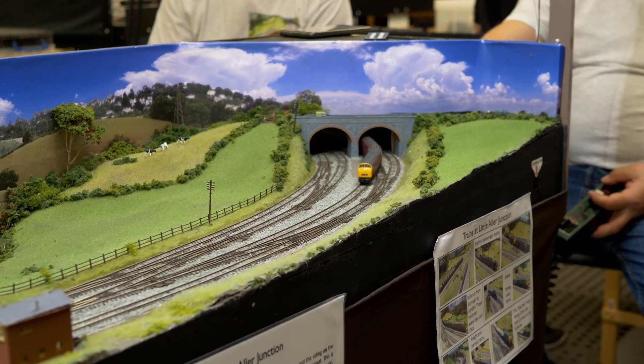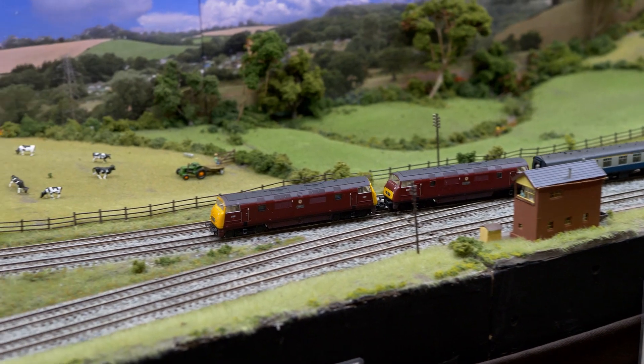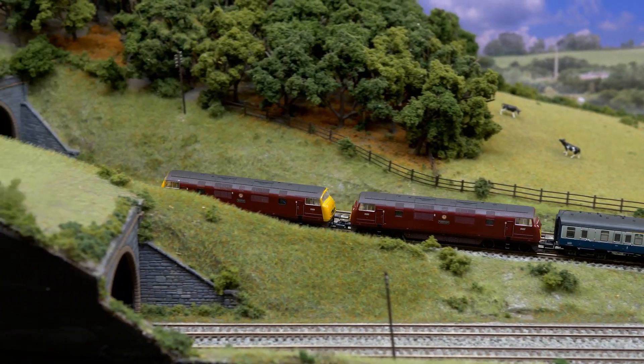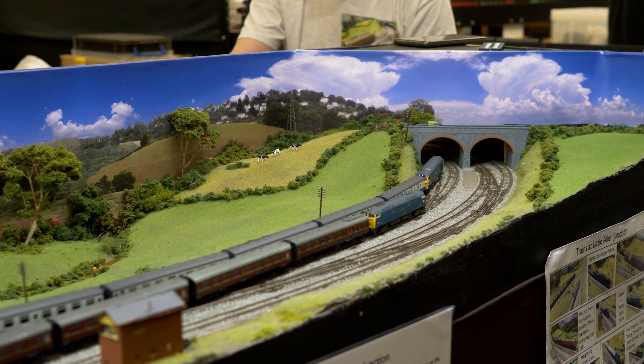Chris wanted to give the impression of a railway built through the rolling hills of South Devon, so open baseboards were built with a plywood base just wide enough for the track on the scenic side. The upper track has to be raised high enough to let the lower tracks pass underneath.